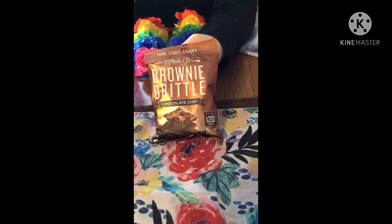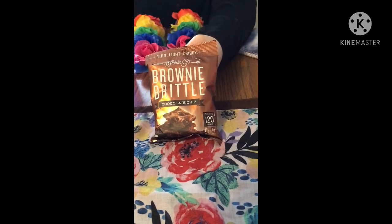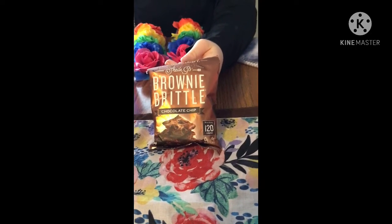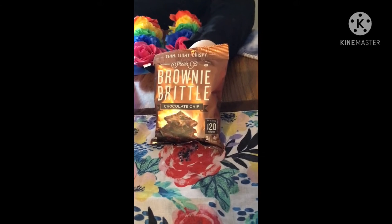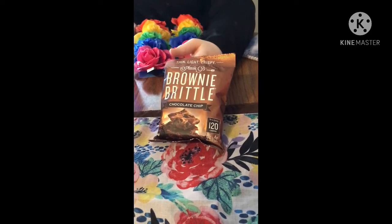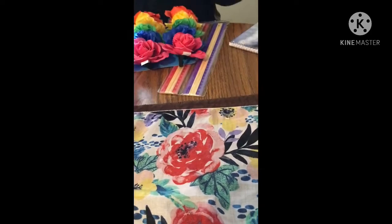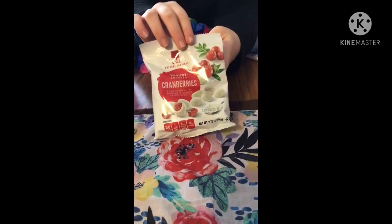We got some brownie brittle — the chocolate chip flavor. These are the thin, light, crispy Sheila G's brownie brittle. I bought some in gluten-free because I've been trying that out and they were really good, so I told her to grab the regular kind to try. They taste just like a brownie but really crispy — if you like the edges when they get cooked and crispy, you'll love these.